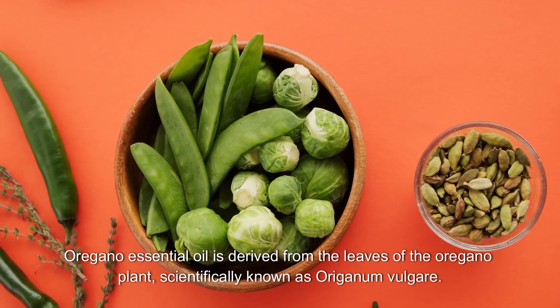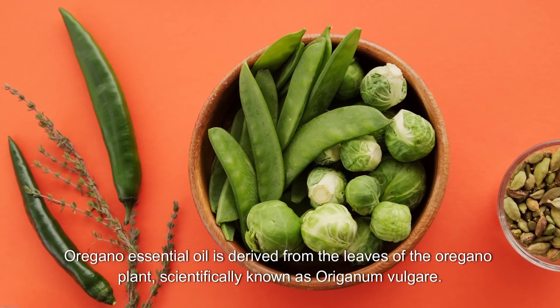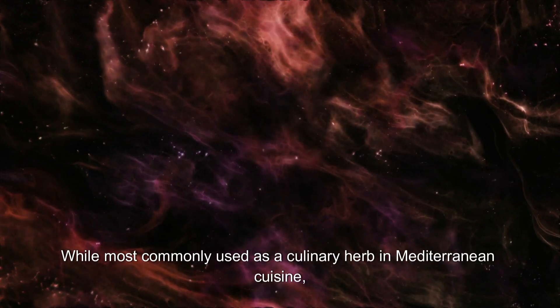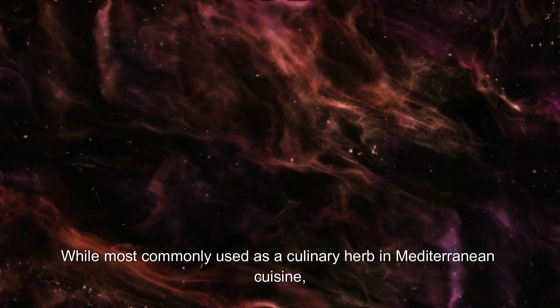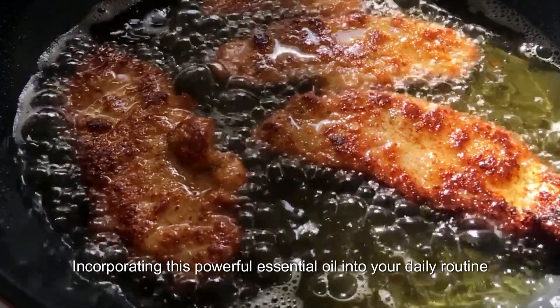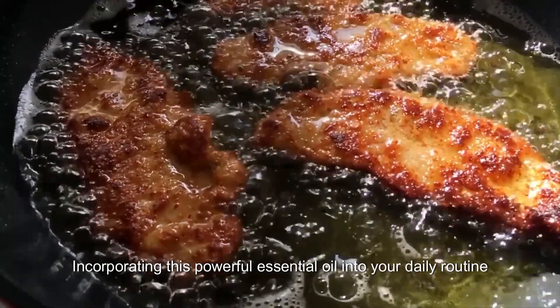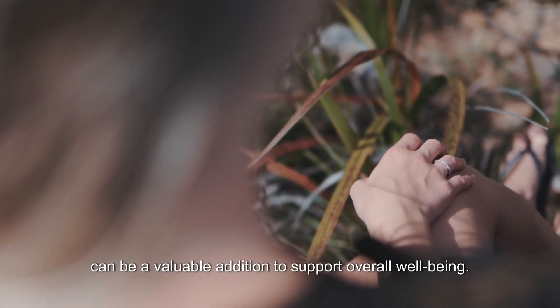Oregano essential oil is derived from the leaves of the oregano plant, scientifically known as Origanum vulgare. While most commonly used as a culinary herb in Mediterranean cuisine, oregano oil offers a host of potential health benefits due to its potent medicinal properties. Incorporating this powerful essential oil into your daily routine can be a valuable addition to support overall well-being.